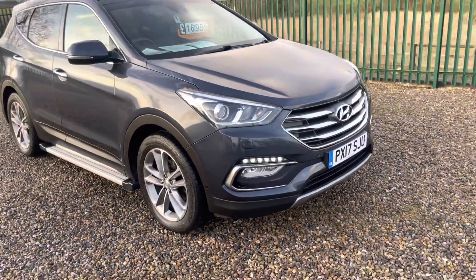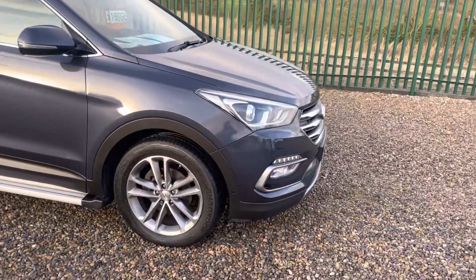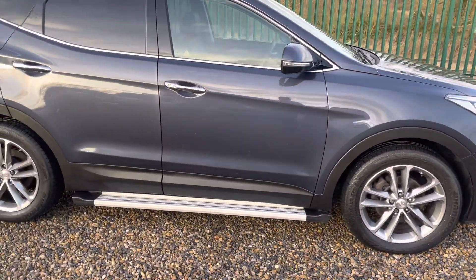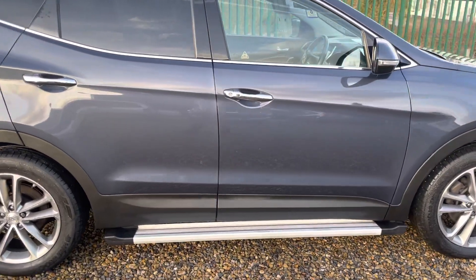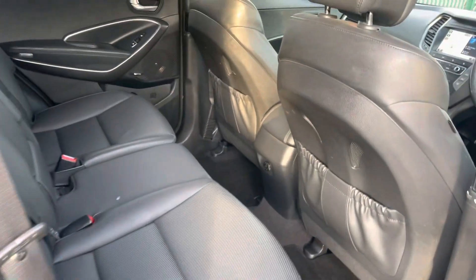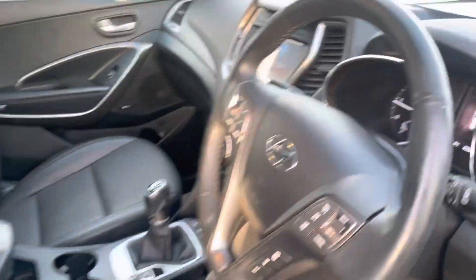Hello, I'm Martin from Martin Bell Car Sales. We don't usually do this, but we're going to do a quick walk-around video of a vehicle before we've prepared it. It's an outstanding example of a 2017 Santa Fe Premium SE — a one-owner vehicle with full Hyundai service history, four-wheel drive, seven seater.